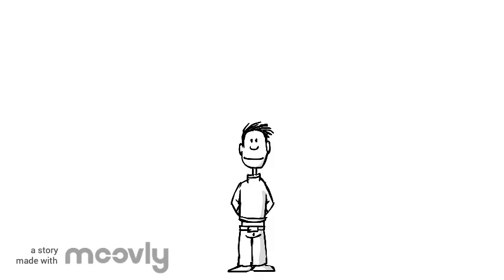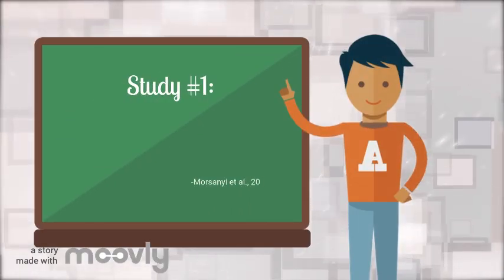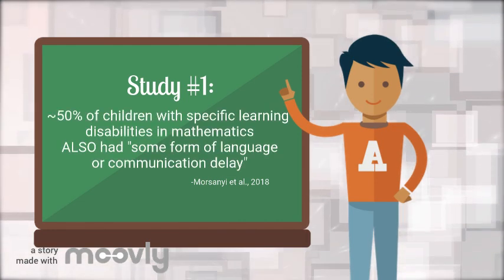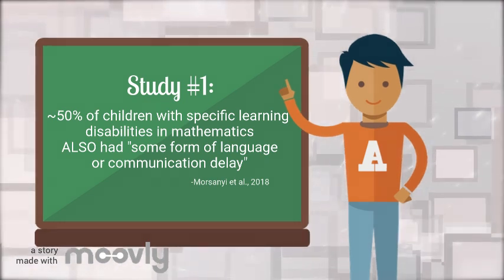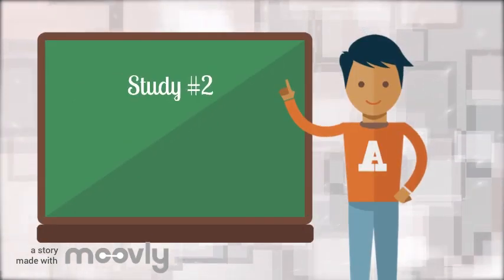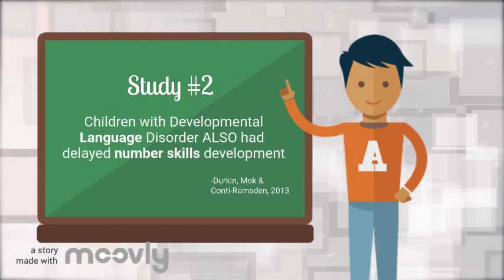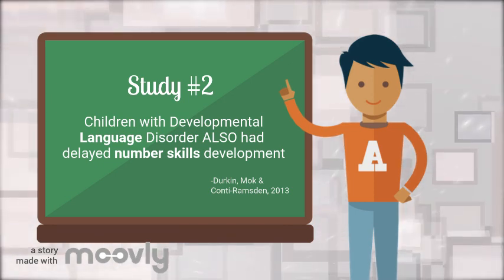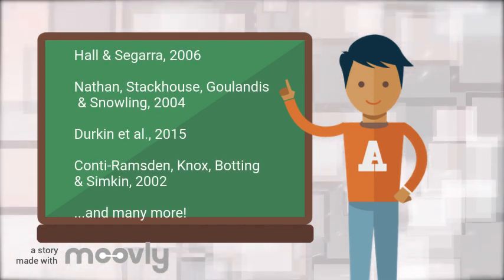Research has shown that children with language difficulties often struggle in math as well. A 2018 study looking at children with specific learning disorders in mathematics showed that about half of them also had some form of language or communication difficulty. Another longitudinal study revealed that children who had developmental language disorder also had delayed number skills development, and that these children fell further behind in their number skills over time.